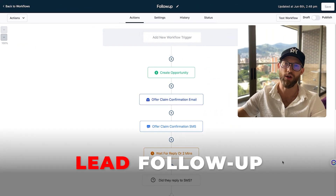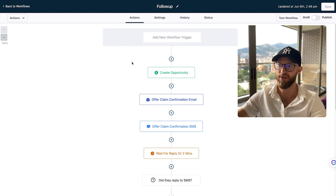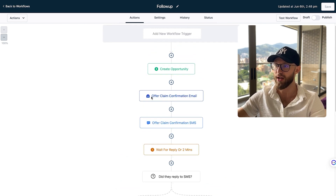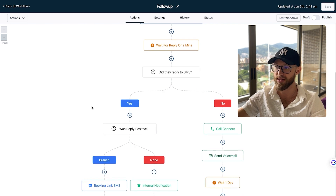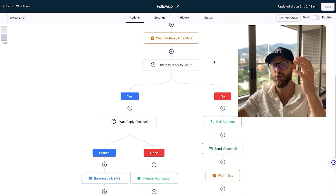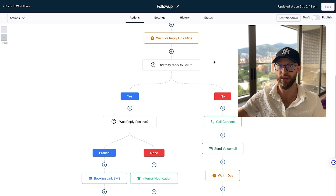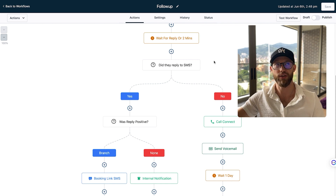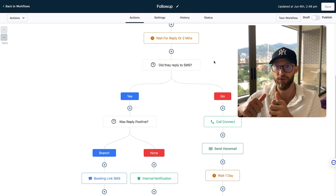The next huge service is lead follow-up. This is very important for all business owners. As soon as a lead comes in, you want to email them and text them and see what kind of responses they have. If they respond, you pass that conversation off to the business owner. If leads don't get responded to in the first five to ten minutes, they're going to move on to another business. Whoever responds fastest is most likely going to get that job or project.